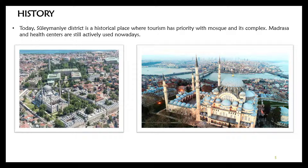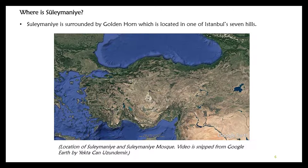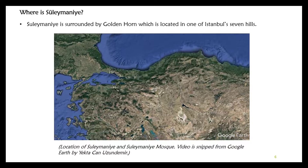Madrasa and health centers are still actively used nowadays. The district is surrounded by the Golden Horn and is located on one of Istanbul's seven hills.